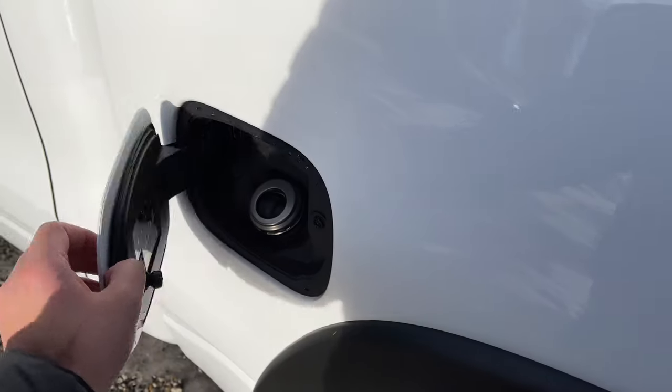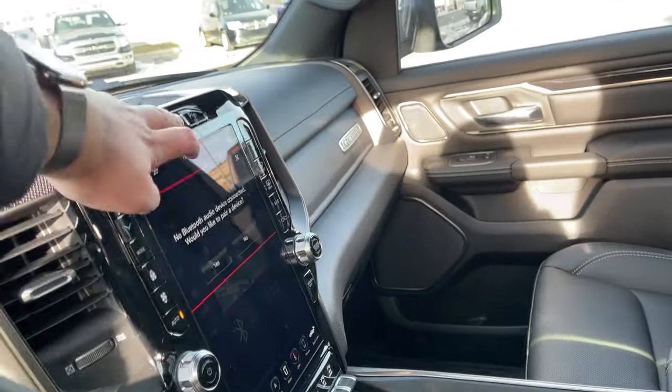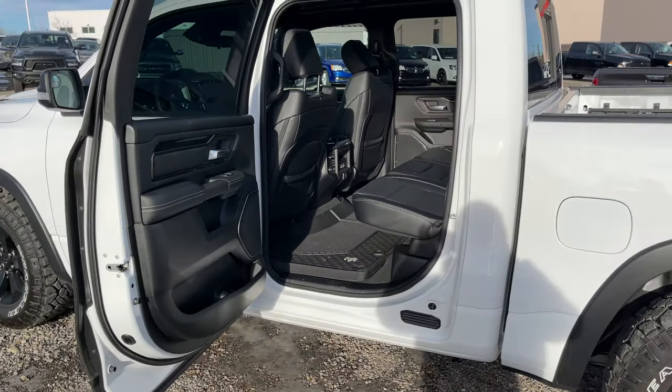Here we have the fuel door which is a capless fuel system, which is nice. Taking a look at the rear door, you can see it opens up really wide, which is nice.